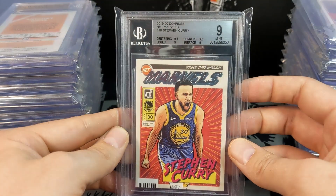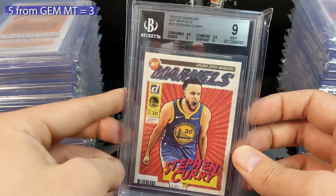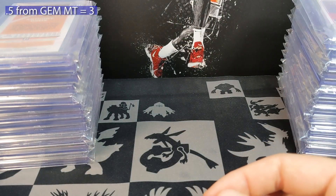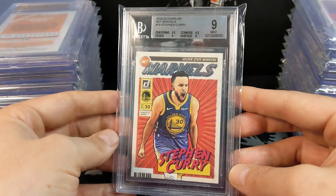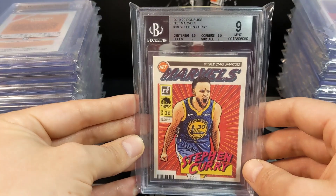Stephen Curry Net Marvels — these are a very tough grade and it was 0.5 from gem. That one I was pretty bummed about; I would have really loved a gem mint on that. We'll probably move on from that because it didn't gem.